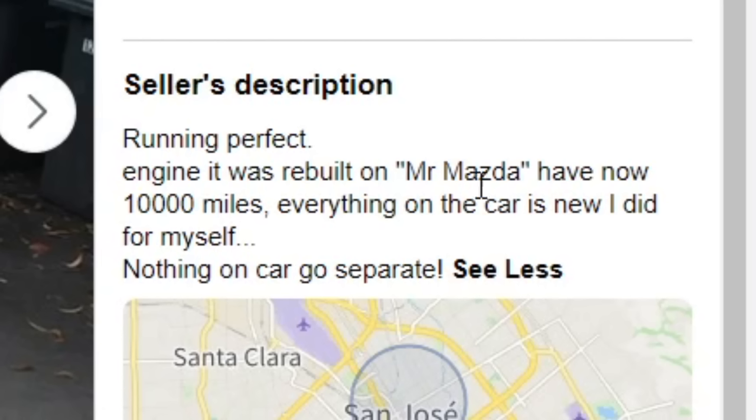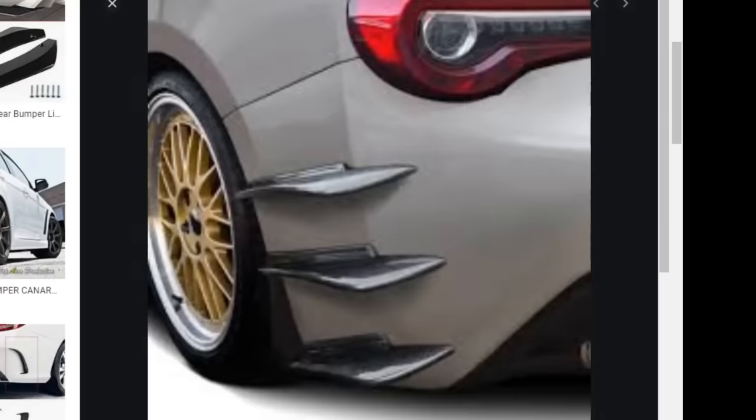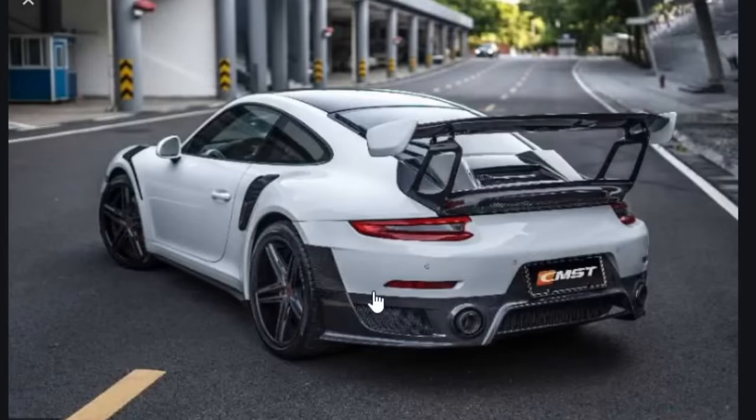He only has two photos, sadly. But from those two photos there's a lot packed in: the tow strap, the fake hood scoop, the fake hood vents, the double wings. This guy is just a genius. Description says: running perfect, engine rebuilt with 10,000 miles now, everything on the car is new, I did it myself, nothing on the car can go separate. Damn — I really wanted to part out this car just to buy the fake hood scoop and those rear canards. Only the fast cars get rear bumper canards. Who needs a diffuser? Just get rear canards. You see this Porsche? It doesn't have rear canards — that's because it's a piece of shit. A Porsche for a few hundred thousand dollars is a waste of money if it doesn't come with rear canards.